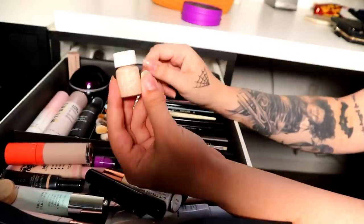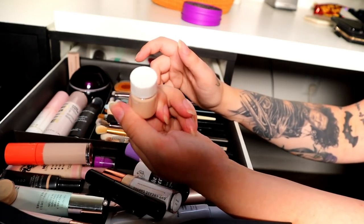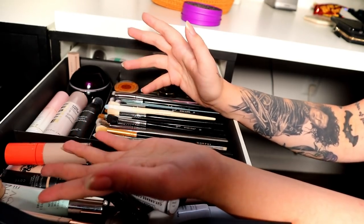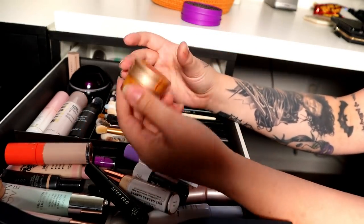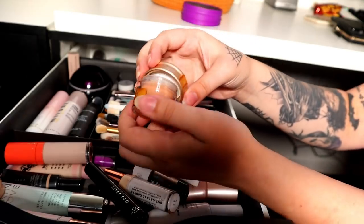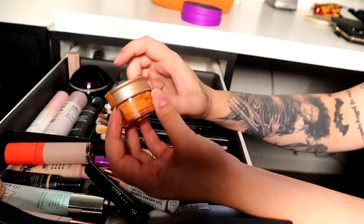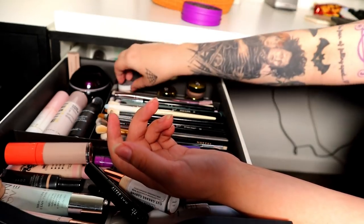I have a little sample of the Pretty Fresh foundation which is in my perfect shade, but I ended up buying the full size from Ulta so I don't need it — but I'm going to keep it anyway. I'm going to declutter the Skin Food Salmon concealer corrector. I swatched it for the Korean beauty video and haven't used it since, so I'm just going to declutter that.